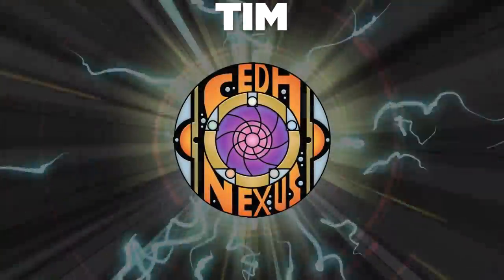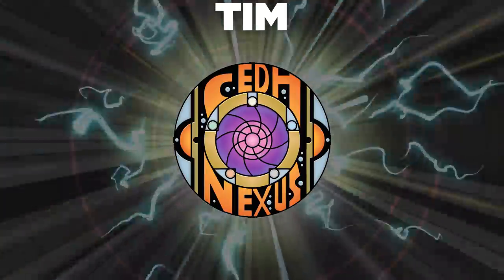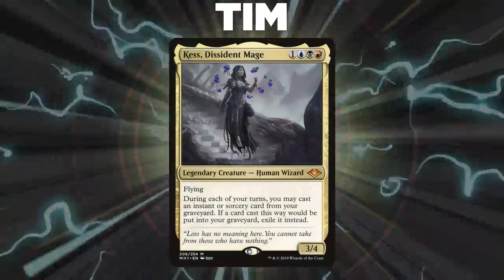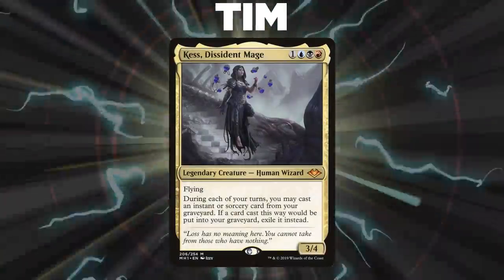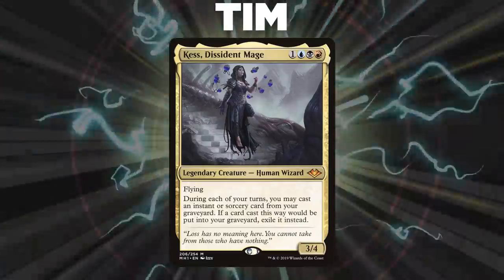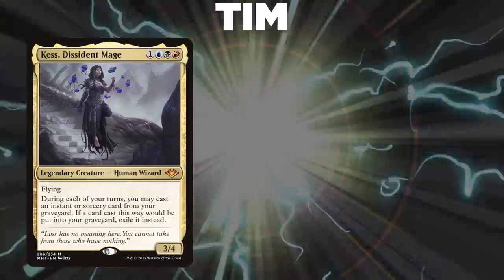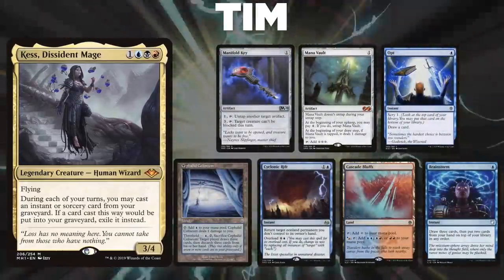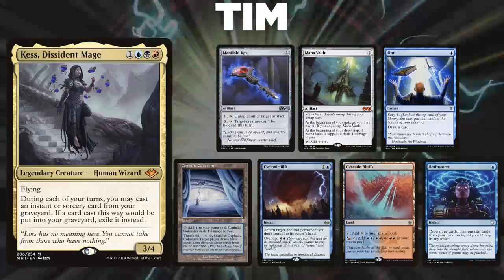We have special guest Tim from the CEDH Nexus. CEDH Nexus plays paper CEDH games over webcam, much like our league. Tonight, Tim pilots Kess, Dissident Mage. This version of Consultation Kess is a budget version totaling only $500, and is still a force to be reckoned with at the CEDH table. Tim's opening hand contains a Manifold Key, Mana Vault, Opt, Cephalid Colosseum, Cyclonic Rift, Cascade Bluffs, and a Brainstorm.